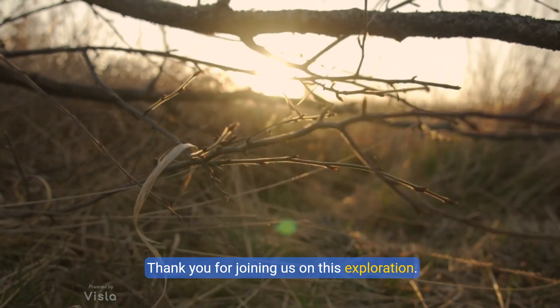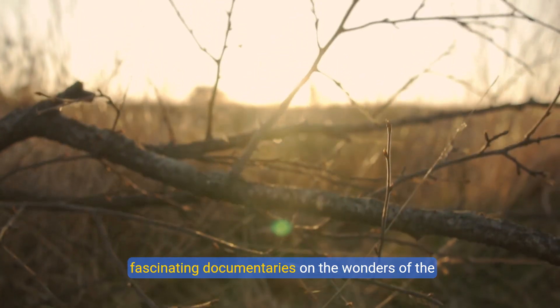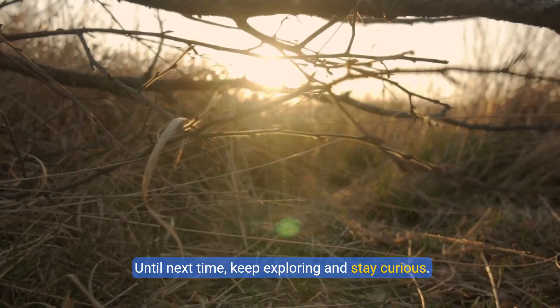Thank you for joining us on this exploration. Don't forget to subscribe to our channel for more fascinating documentaries on the wonders of the natural world. Until next time, keep exploring and stay curious. Thank you.